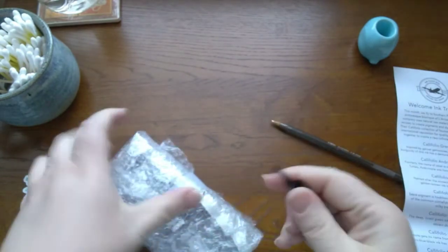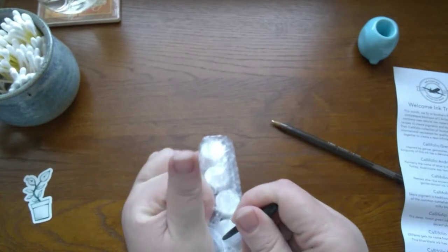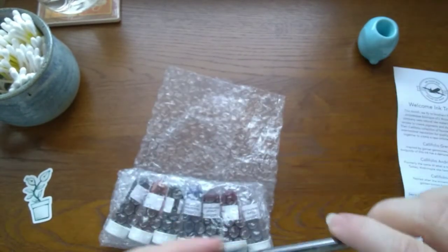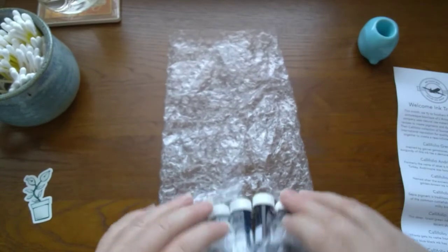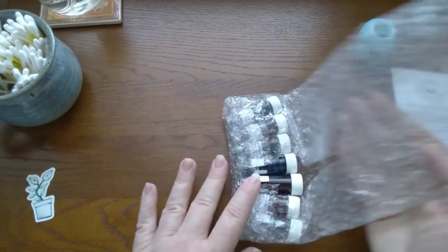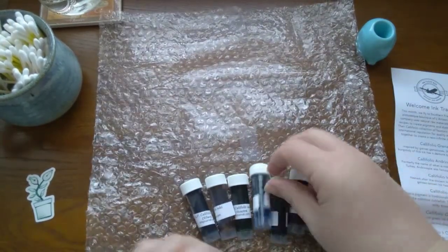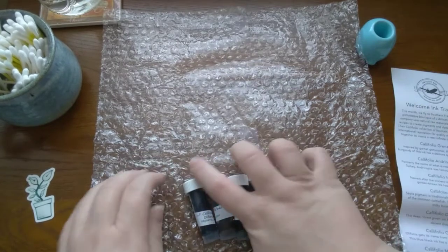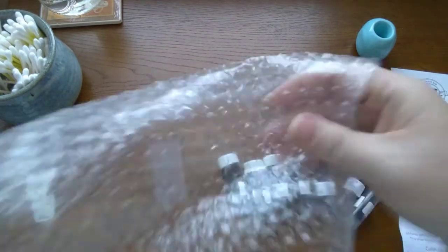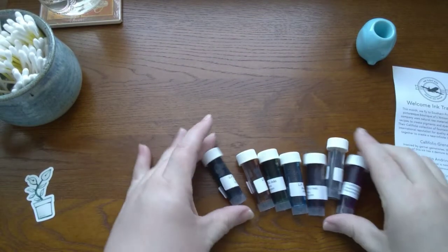I need my little opener here again - see how handy this thing is, I'm telling you how sharp this dude is! And sticky, sticky bubble wrap - it's like bubble cling wrap. This stuff is sticky and these guys don't want to slide off.